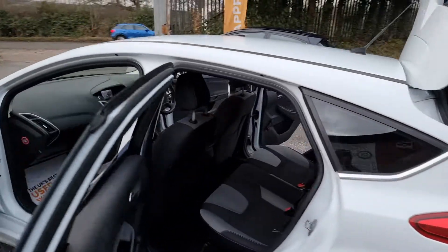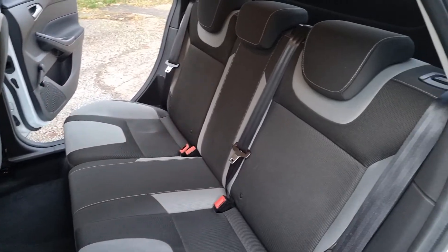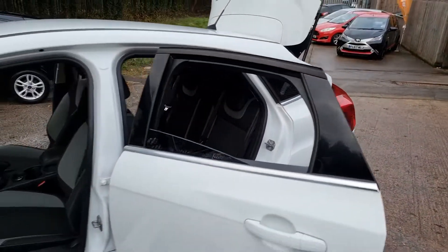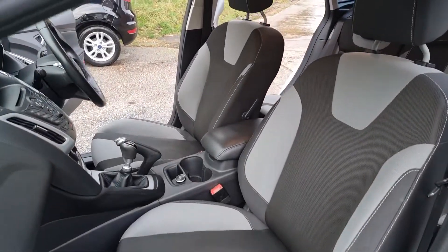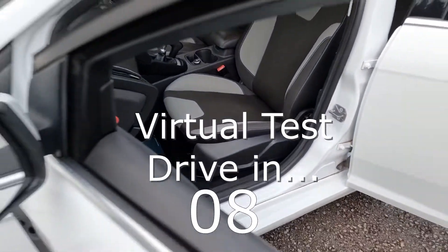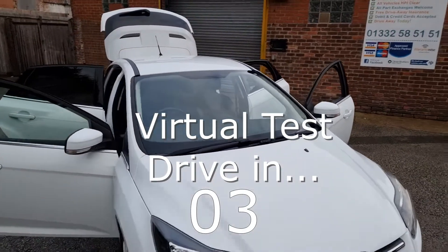Have you got a part exchange? We offer the best possible price for your current car — contact us today for an evaluation. At Hi Auto we are confident we can provide you with a car that you'll love at a price you'll be delighted with. Visit our website today or call us on 01332 585151.